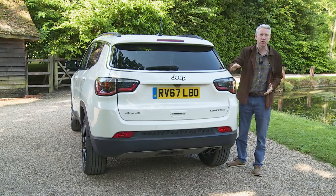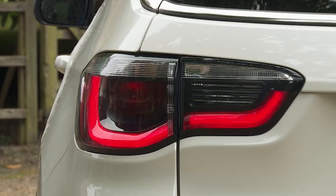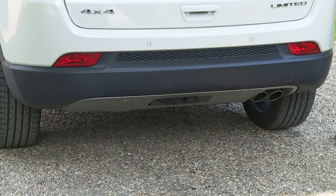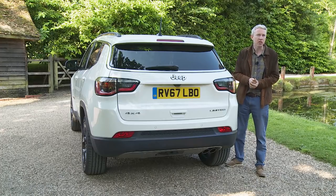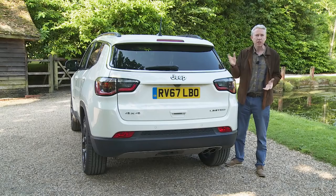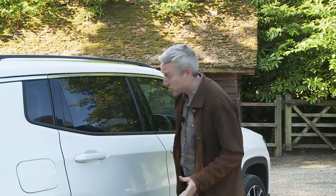The chromed upper profile strip continues around the lower part of the glasswork. Slim tail lamps feature full LED technology, and upper-spec models get a silvered lower skid plate section beneath the bumper. More important is the stuff you can't see: the lengthened version of the small-wide architecture Fiat Chrysler Group platform — also used in the Renegade and Fiat 500X — a notably stiff structure, more than 65 percent of which is fashioned from high-strength steel.